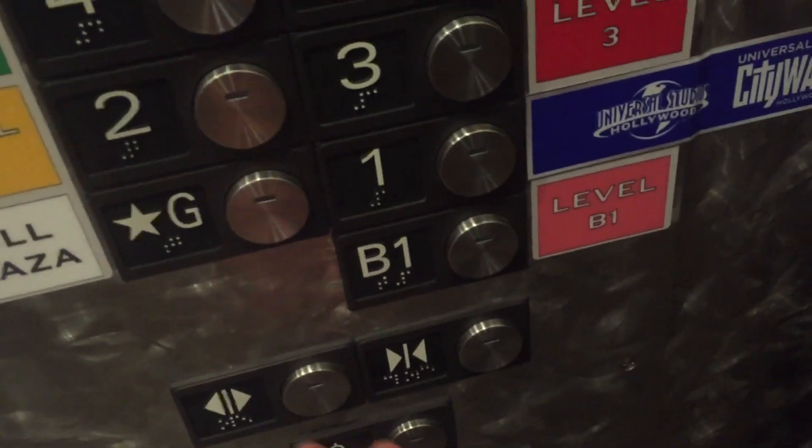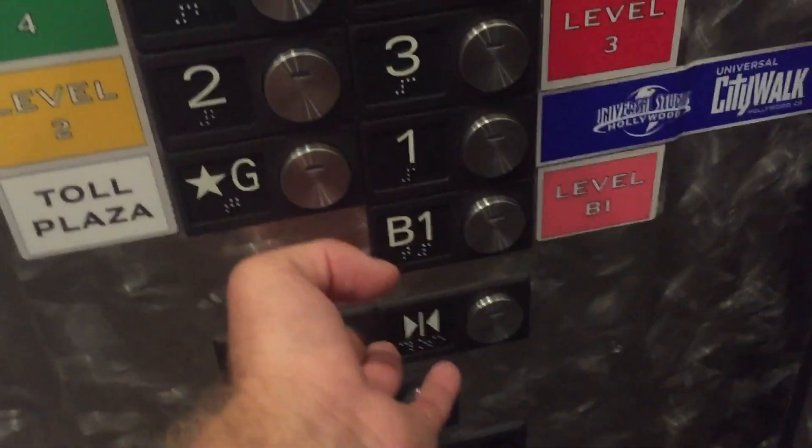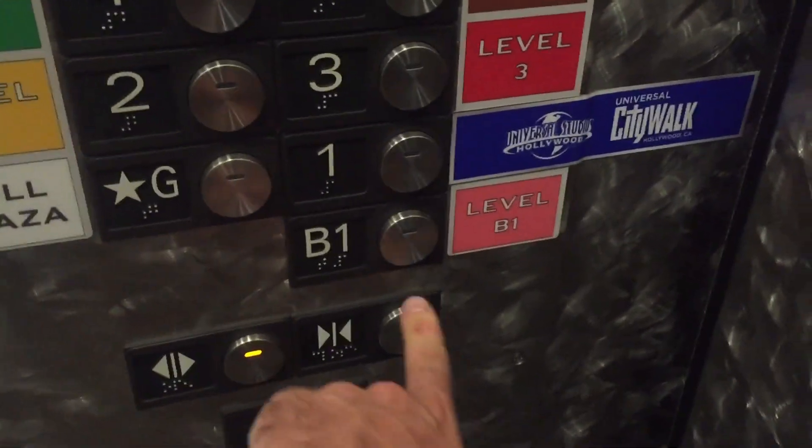Going up? Coming up? All right. Thank you. Sure thing. Which floor did you want? First floor. First one? Okay.